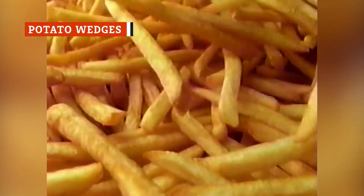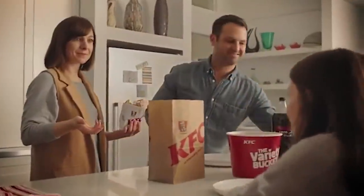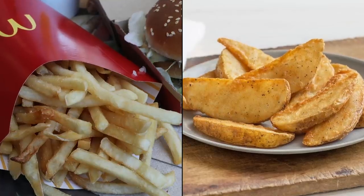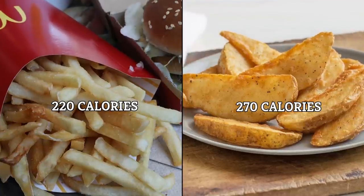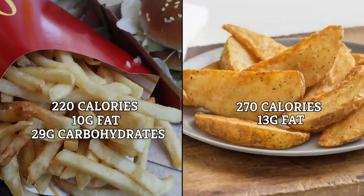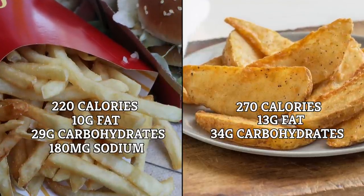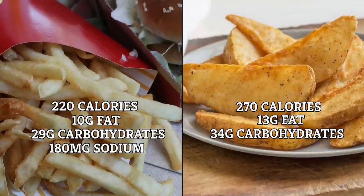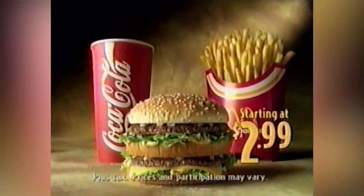McDonald's fries have gotten a fairly bad rap over the last few years, and for good reason — they've got a long history of nasty ingredients, lawsuits, and chemical nightmares. But here's a fun fact: if you look at the nutrition info, they're actually not as bad for you as KFC's potato wedges. A small portion of McDonald's fries contains 220 calories, 10 grams of fat, 29 grams of carbs, and 180 milligrams of sodium. A portion of KFC wedges contains 270 calories, 13 grams of fat, 34 grams of carbs, and 700 milligrams of sodium. So McDonald's is the healthier option — it's not often you hear that.